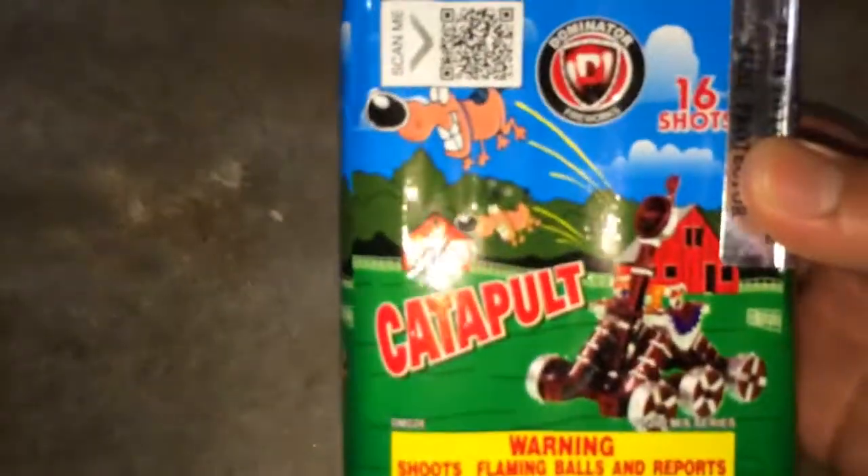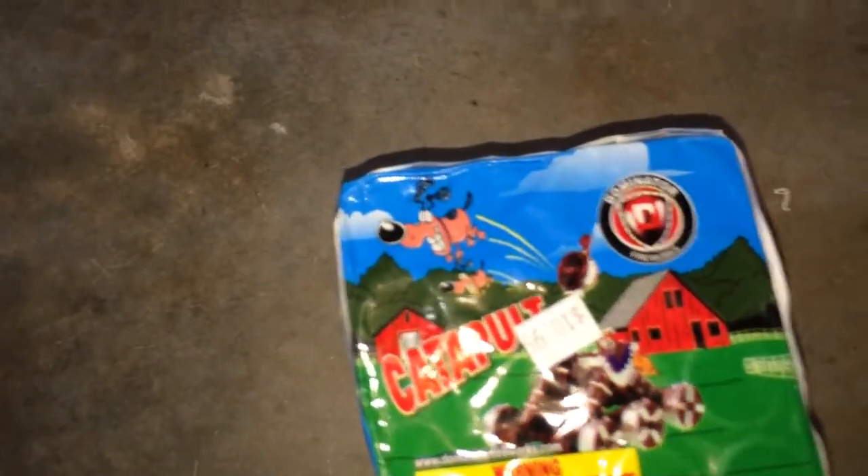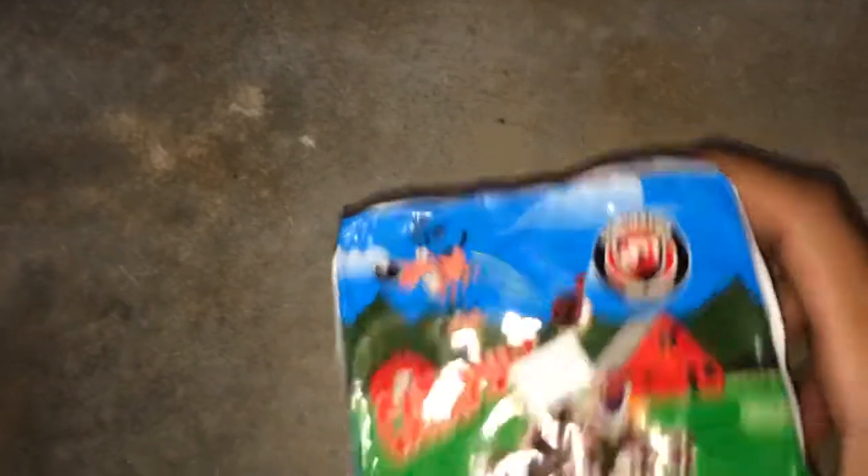Next up we got G-Shock by Dominator Fireworks — it's a 16-shot 200-gram cake. I've seen it before and it's pretty nice, so I decided to get it. Then we have Kaleidoscope by Sky Eagle, 15-shot mini repeater. And then Catapult — 16-shot by Dominator Fireworks. Dominator makes some pretty good, pretty loud fireworks so I was like, why not go for it.